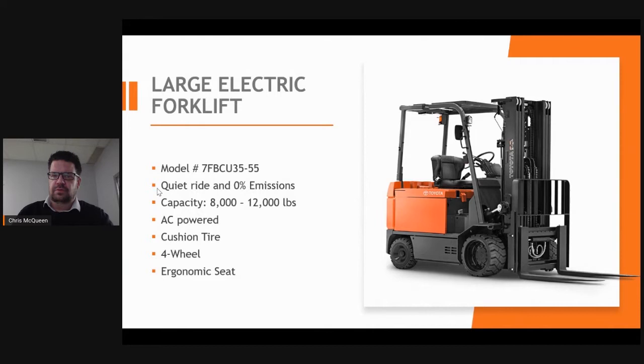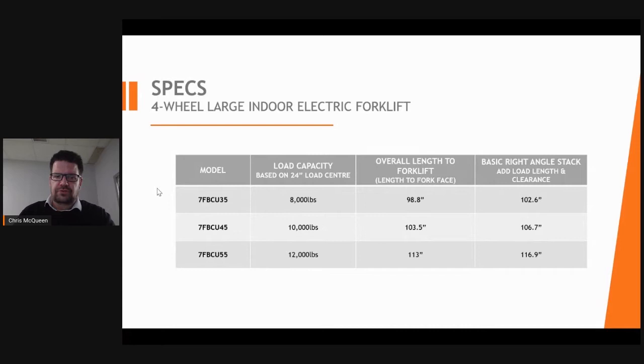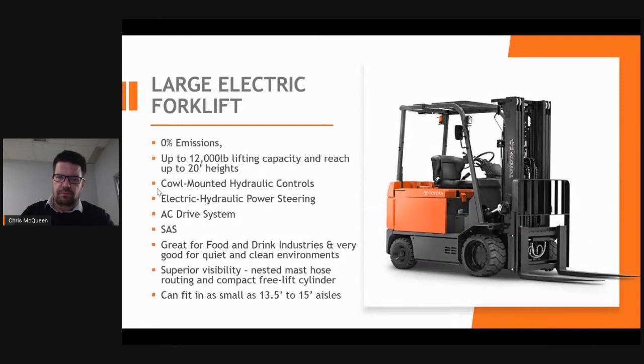This is our four-wheel large electric forklift ranging from 8,000 to 12,000 pounds capacity. Being electric, it produces zero emissions, allowing operators to work in a clean and safe environment, with a very quiet ride for such a large forklift. This forklift is mostly used in automotive stamping areas, food, and glass industries requiring higher capacity. With nested mast hose routing and a compact free-lift cylinder, it allows the operator superior vision through the mast.